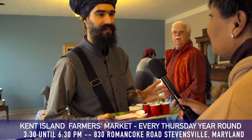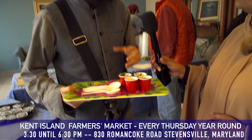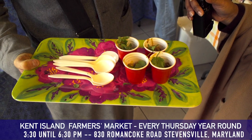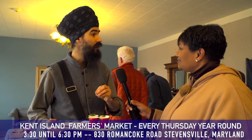What do you have here on your truck? We got our best-selling dish. It's called Amritsari Chole, and it's a version of Chana Masala, which is a chickpea dish that you find in Indian restaurants, but it has more spices in it, so it's more dynamic in flavor.